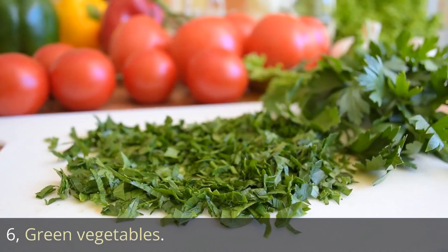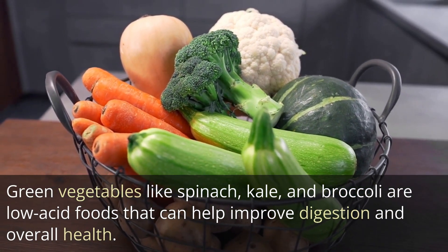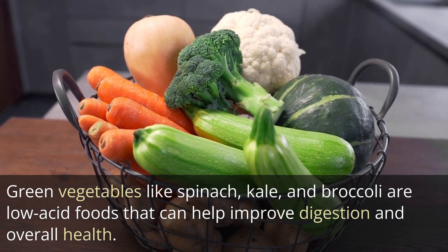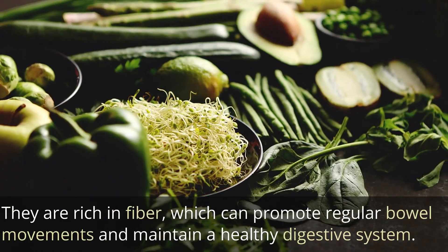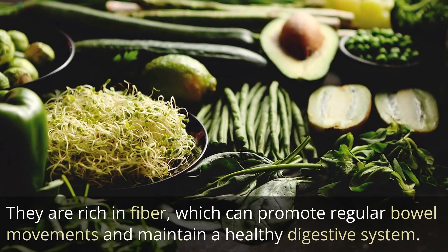6. Green vegetables. Green vegetables like spinach, kale, and broccoli are low-acid foods that can help improve digestion and overall health. They are rich in fiber, which can promote regular bowel movements and maintain a healthy digestive system.